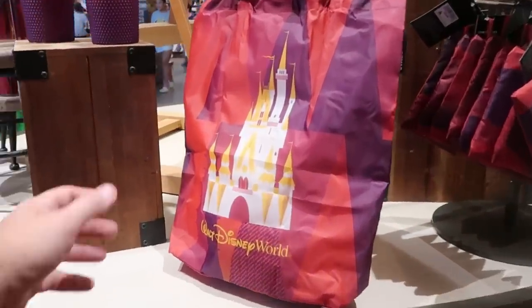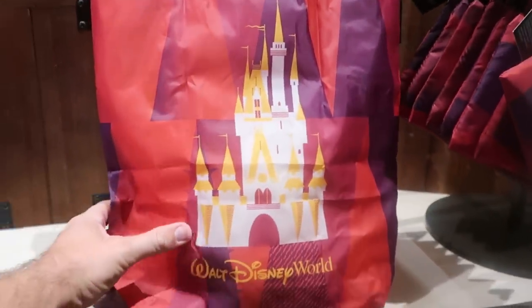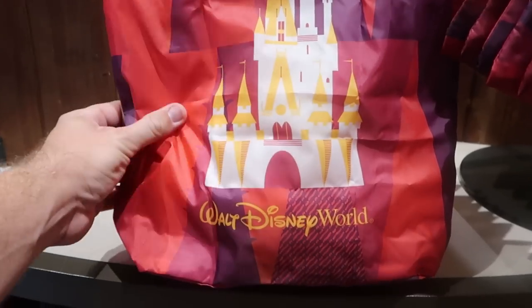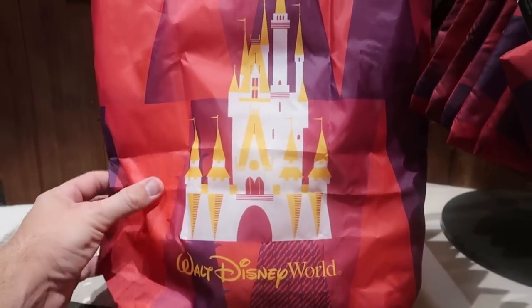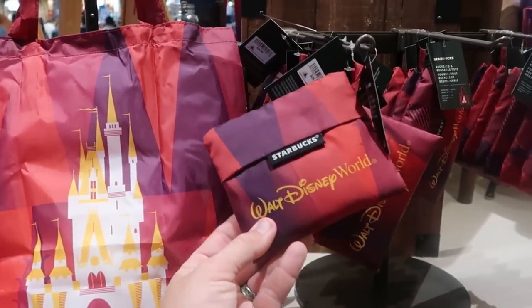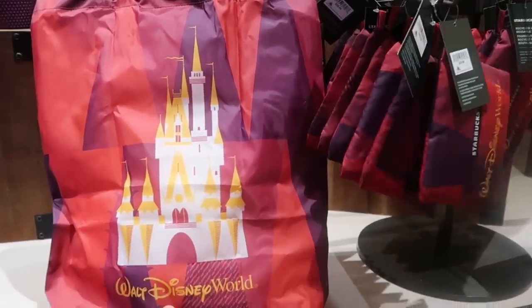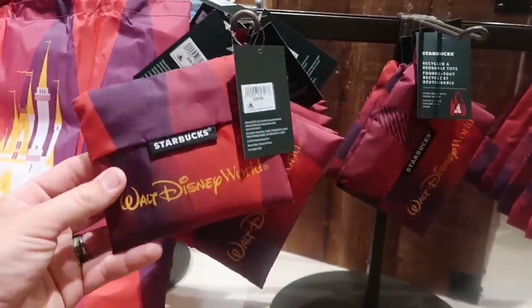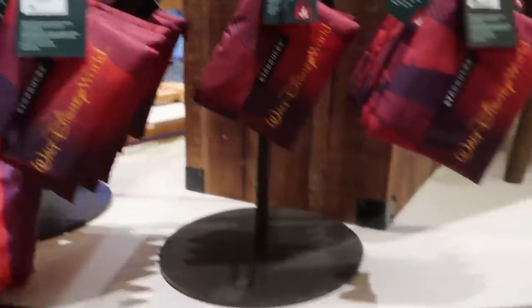There's also a lot of Disney Starbucks new arrivals. Check out this little side bag — it's actually really soft and thin. It says Walt Disney World with Cinderella Castle. It actually folds up into a little Starbucks pouch. That is $29.99 — I love that. Definitely great for a vacation, some light packing or a cruise.